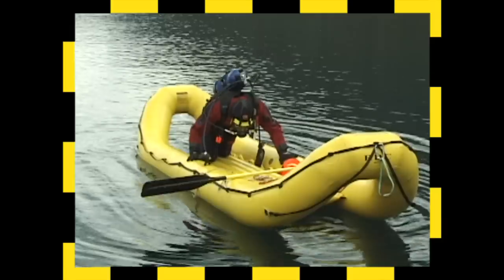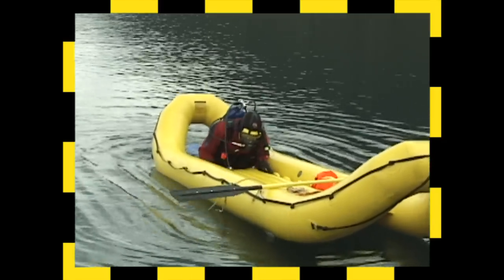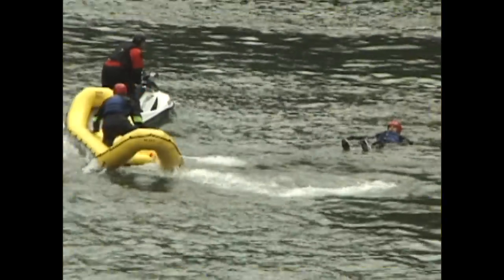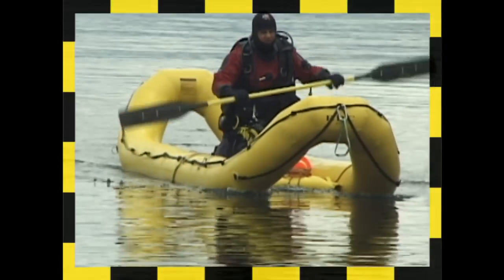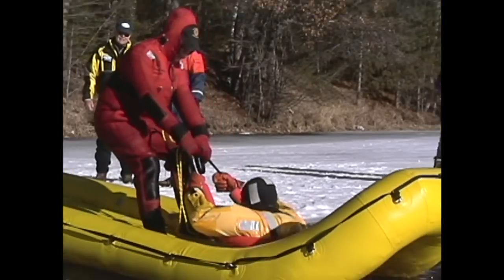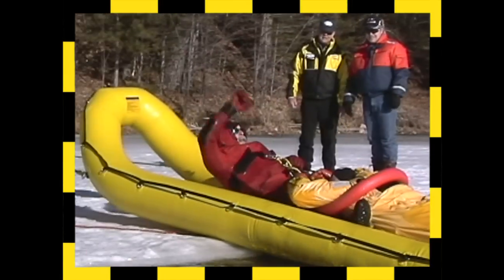The RDC gets you on the scene and in the water fast. Rescue teams can quickly reach the victim and pull them aboard while keeping the rescuers extremely safe within the confines of the boat. The unique upturned openings at both ends of the craft make it easy to get the victim into the boat and secured for transport.